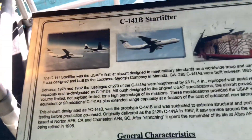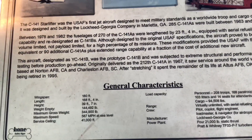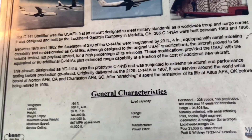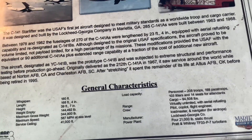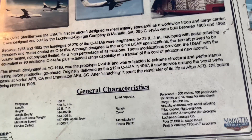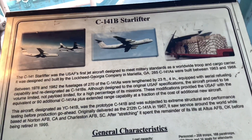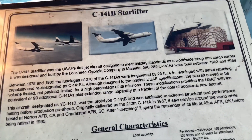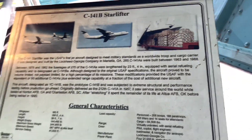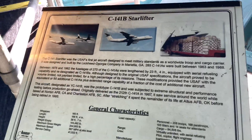Here's the information on it - the C-141B Starlifter. 168 feet long. This was designed and built right here in Marietta, Georgia by the Lockheed Georgia Company. These monster planes were built between 1963 and 1968.